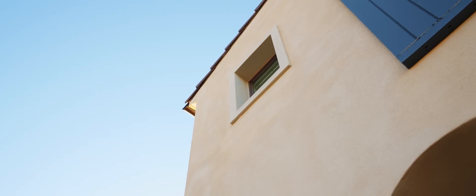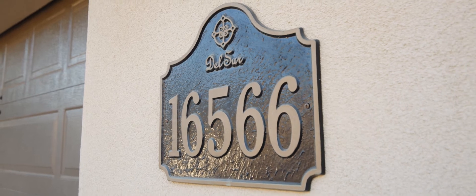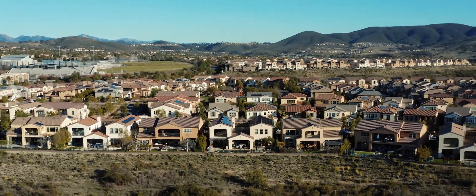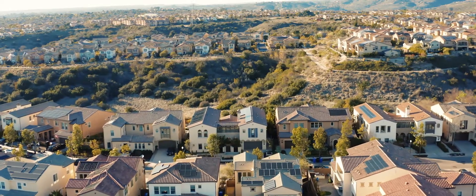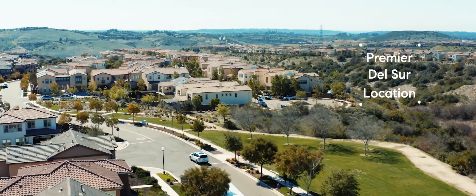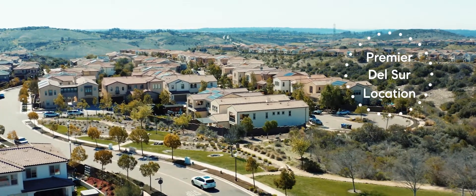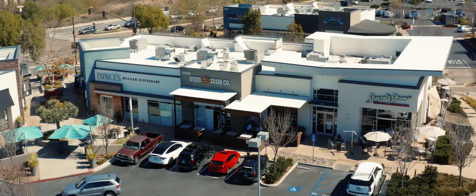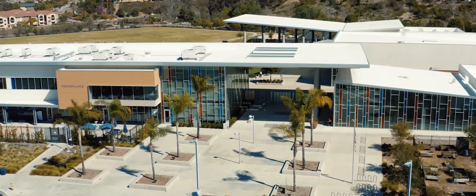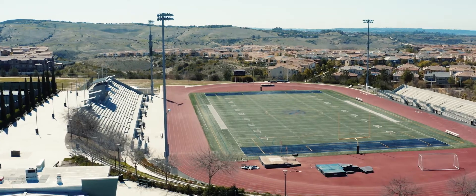It's hard to find a home that literally checks every conceivable box. Starting with the location — not only does it back up to a gorgeous canyon with westerly sunset views, but it's also perfectly nestled within the Delcer community. Walking distance to great restaurants, shopping, and some of the best schools. Design 39 and Del Norte High are just a couple blocks away.